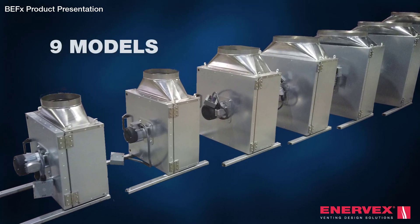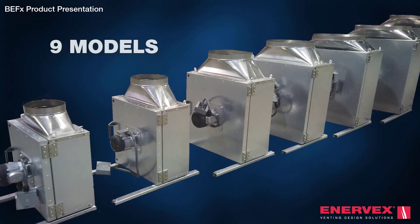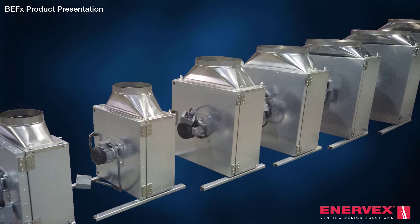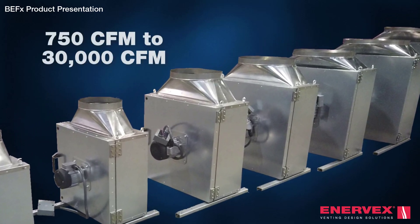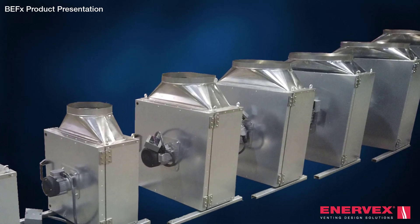Available in nine different sizes and certified for both outdoor and indoor installation, the BEF-X offers capacities and groundbreaking features needed to meet any venting design challenge.